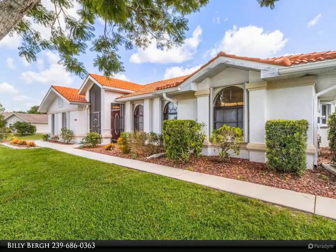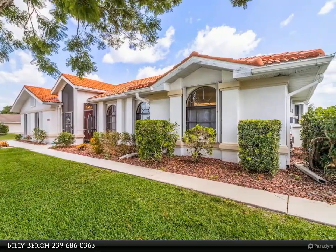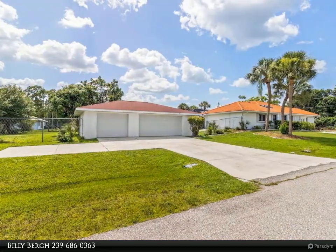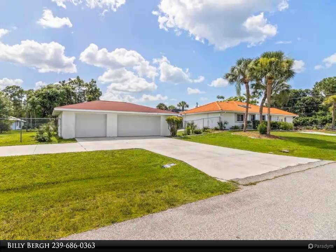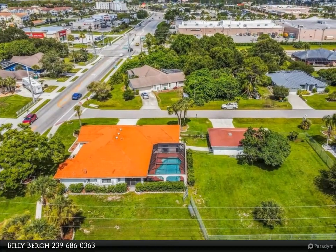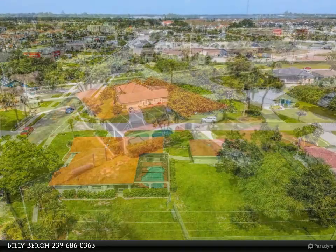This Align Right Realty property video is presented by Billy Berg. Explore this dynamic property, a perfect fusion of home comfort and investment opportunity. Operating as a thriving short-term rental, it combines living space with potential for income on a sizable double half-acre lot, featuring three bedrooms, two baths, and a separate three-car garage on the fenced adjacent lot.